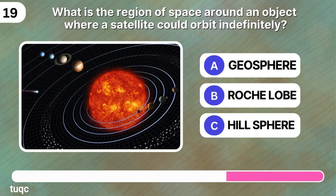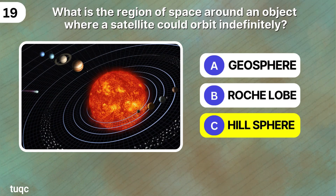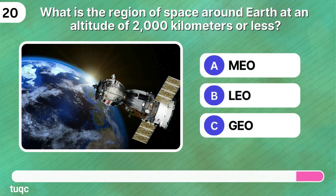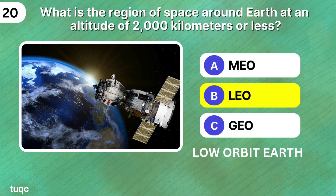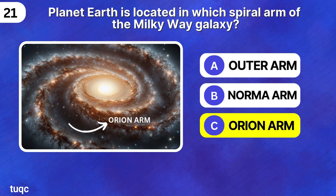What is the region of space around an object where a satellite could orbit indefinitely? Hill sphere. What is the region of space around Earth at an altitude of approximately 2000 kilometers? It's LEO. Space quiz number 21: planet Earth is located in which spiral arm of the Milky Way galaxy? The Orion Arm.